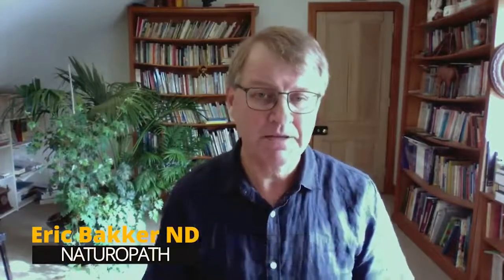Eric Bakker, naturopath. Let's talk about bacteria. Doctors often use this word gram-positive or gram-negative. This is after the gram test.